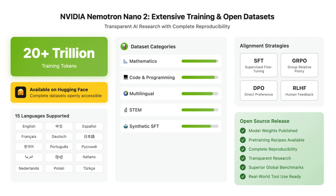Most model weights, pre-training recipes, and alignment strategies — including SFT, GRPO, DPO, and RLHF — are published, enabling reproducibility and transparent research for the AI community.